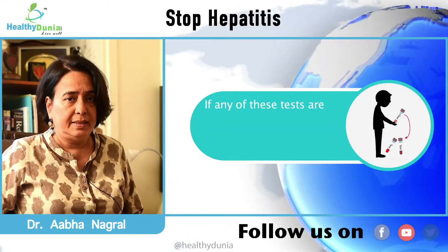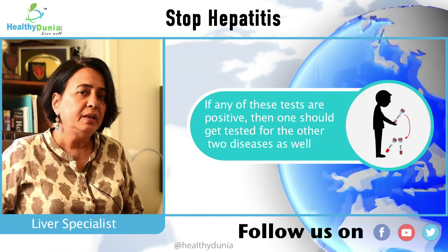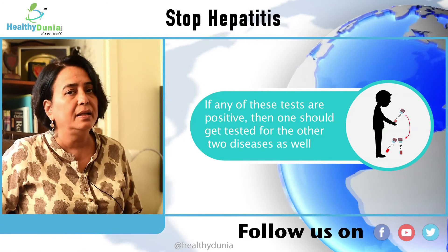So whenever any of these three are positive, you would like to test for the other two. For example, if your Hepatitis B is positive, you would like to test for HIV and Hepatitis C as well, and the other way around.